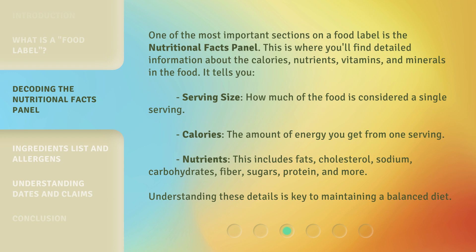Nutrients listed include fats, cholesterol, sodium, carbohydrates, fiber, sugars, protein, and more. Understanding these details is key to maintaining a balanced diet.